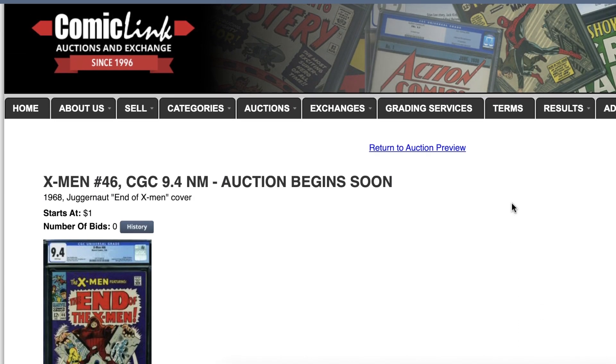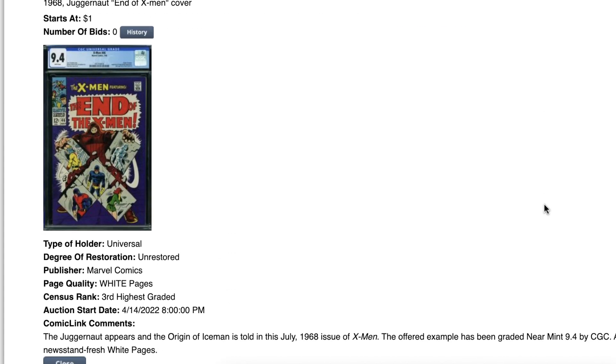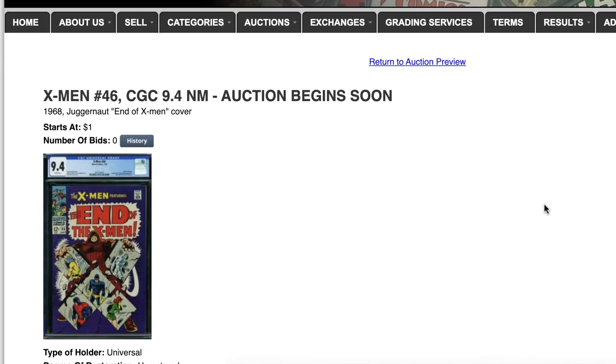Good luck to the bidders out there in April — you will get some super sweet books. I wouldn't be surprised if some of these books, if resubmitted, will get an even better grade, because like I said, I think CGC was extra tight on grading these books. Thanks for watching, bye bye.